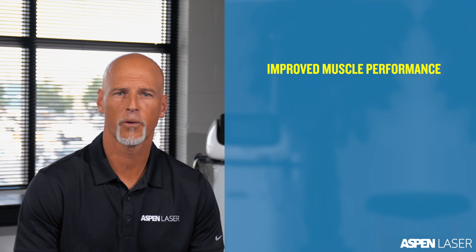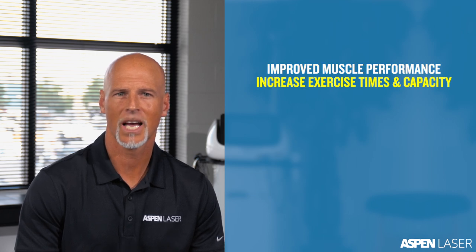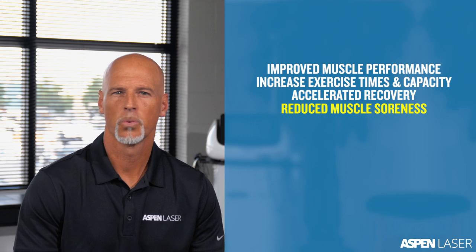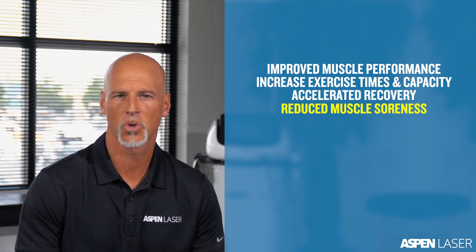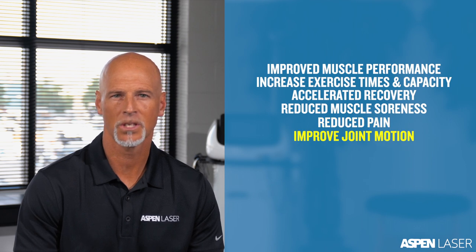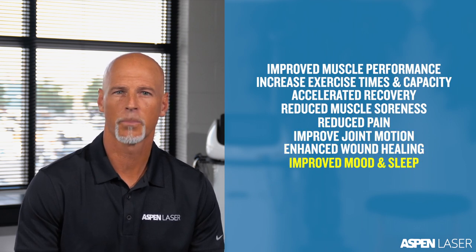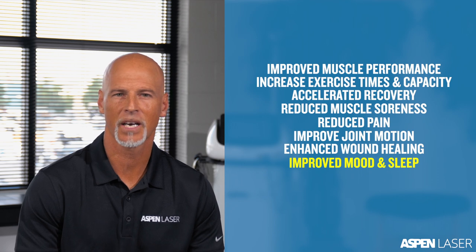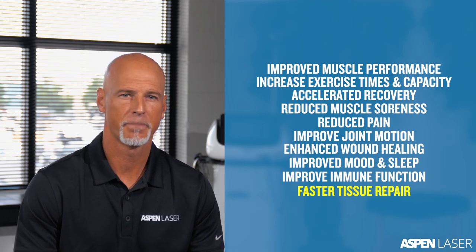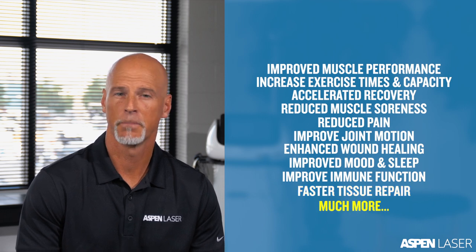These cellular mechanisms result in improved muscle performance, increased exercise times and capacity, accelerated athletic recovery, reduced delayed onset muscle soreness or DOMS, reduced pain, improved joint motion, enhanced wound healing, a release of certain brain compounds that positively affect mood and sleep, improved immune function, and faster and better quality tissue repair, and much more.